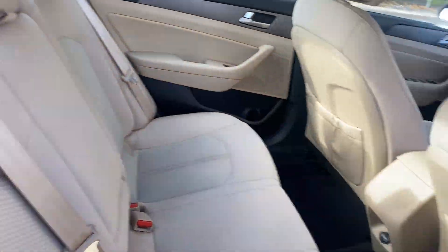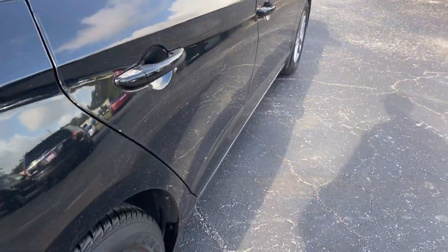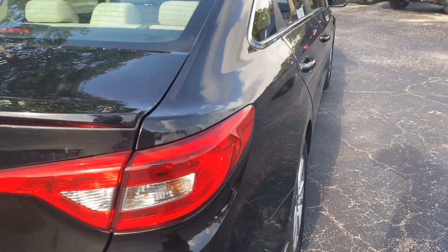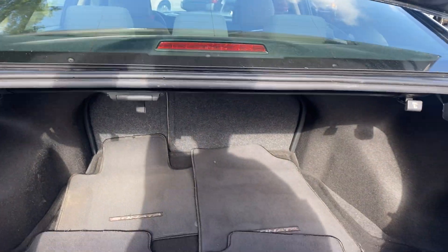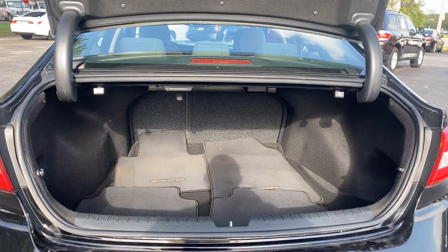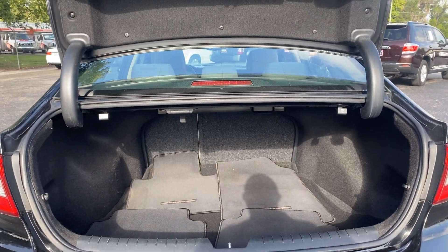Let's look at the rear seat. Aluminum wheels, rear spoiler, backup camera, large trunk — the rear seats fold down for additional storage.